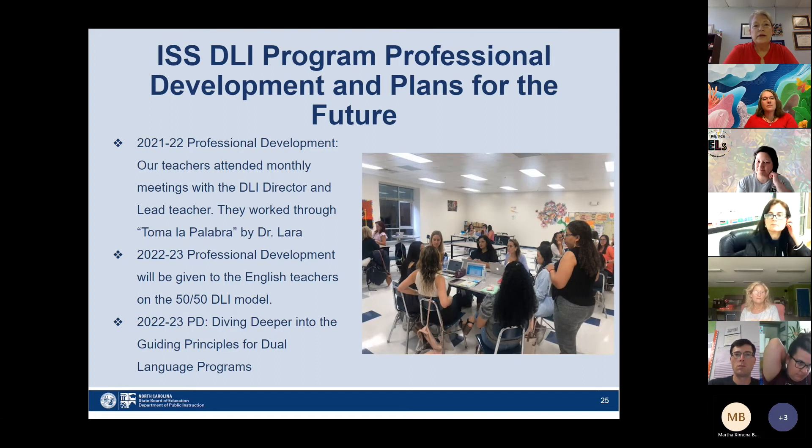Our future plans for the dual language program include professional development for English teachers on the 50-50 dual language model to deepen their understanding and ensure they're using the continuous curriculum model. This year teachers attended monthly meetings with our director Claudia Jimenez and Vivian, working through Toma la Palabra by Dr. Lara. The coming year's plan is also to dive deeper into the guiding principles for dual language.